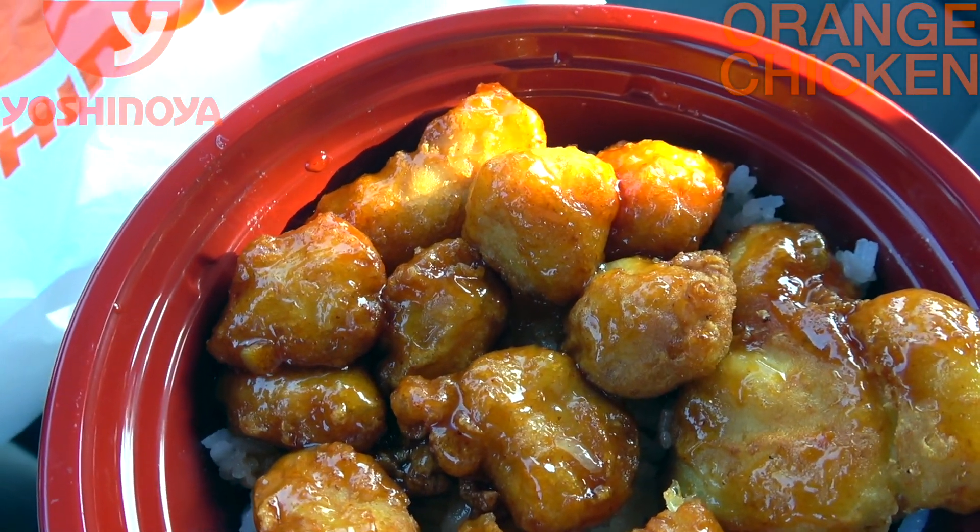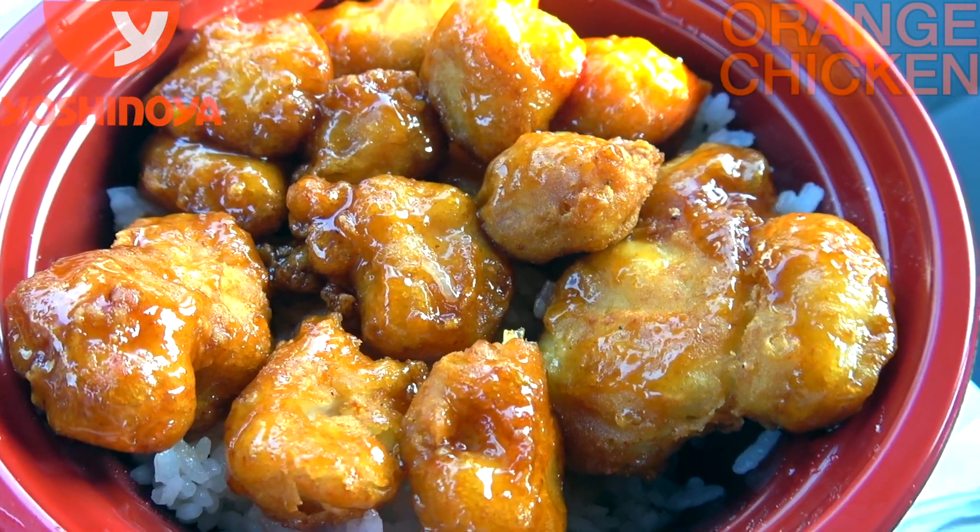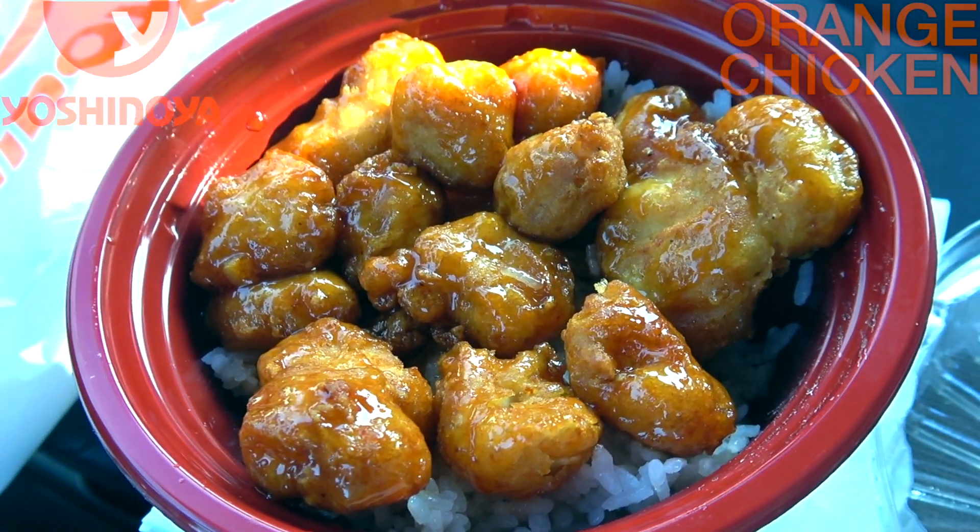Considering how this looks from Yoshinoya, I think I'm going to get into this pretty nicely. So let's see if this one delivers on all of those things or maybe some of them. This is their orange chicken over here at Yoshinoya. Let's peep out this flavor.